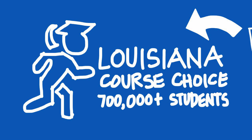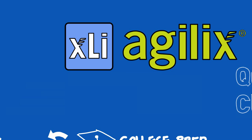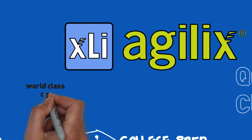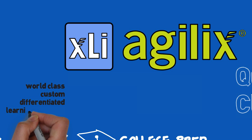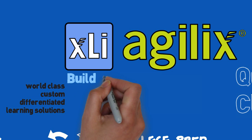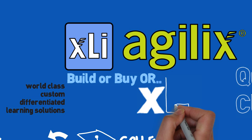So the bottom line is our starter kits, powered by XLI, help you deliver world-class custom and differentiated learning solutions. And you can do this faster and with less risk than ever before. You can add a third option to the traditional choice between build or buy. Build or buy or XLI can become your new motto.